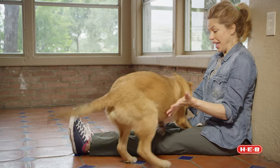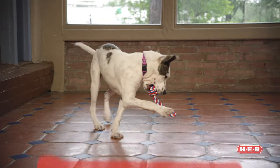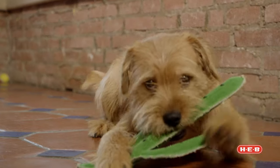Bored dogs are going to find ways to entertain themselves by chewing, digging, barking out the window, being destructive, and basically getting into trouble. They say that mental stimulation and mental exercise is six times as tiring as physical exercise.